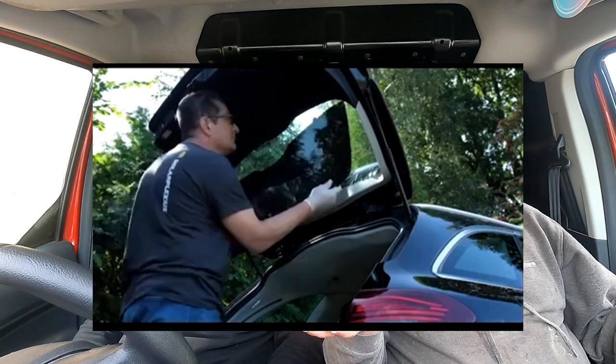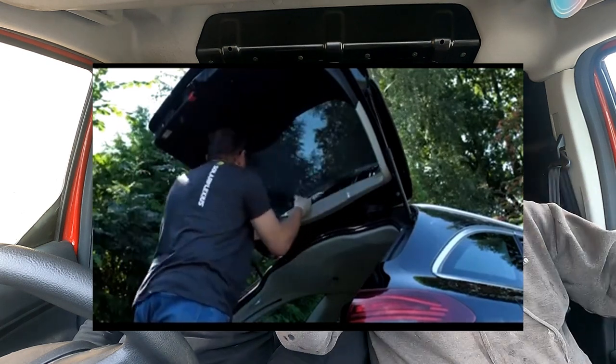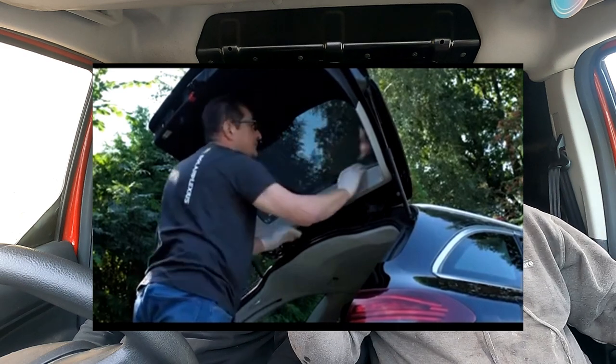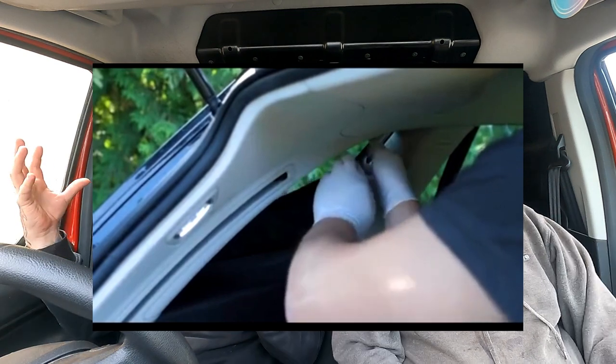They look amazing. And for anyone who's got an FN2, which a lot of you guys that follow us have, the little strip along the back end of the boot — it's a nightmare for tinting, it's plastic. Whereas with this, you actually get the piece that just goes straight in there.